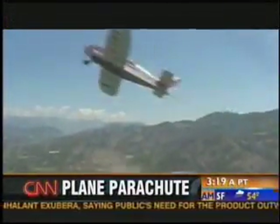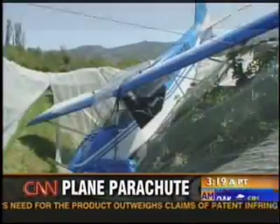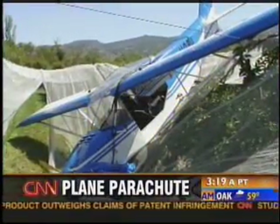Do you think that you are alive today because of that parachute? Yes, 100%. 100%.